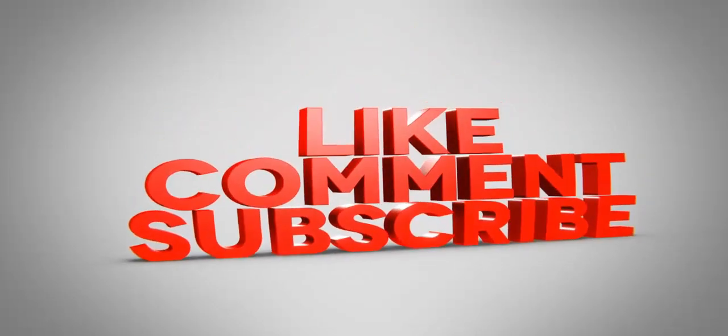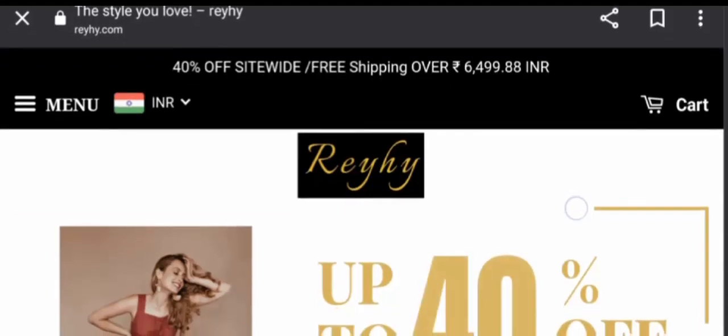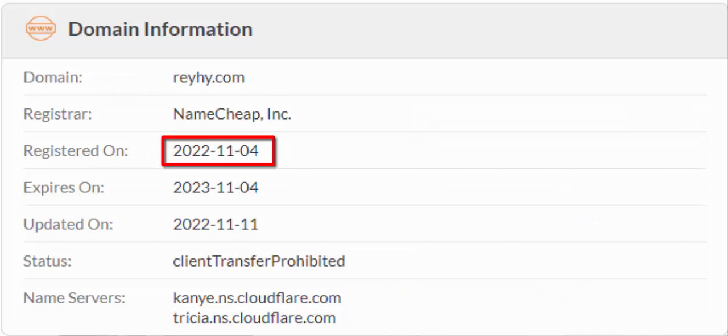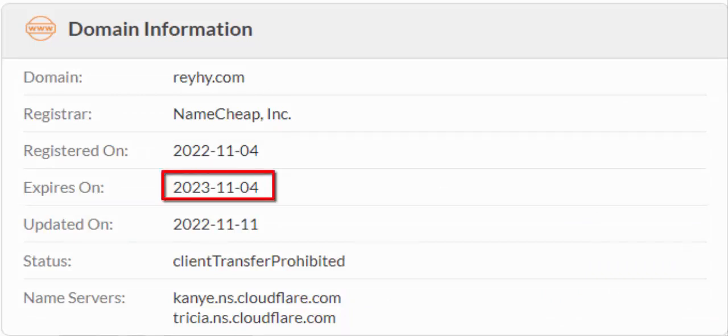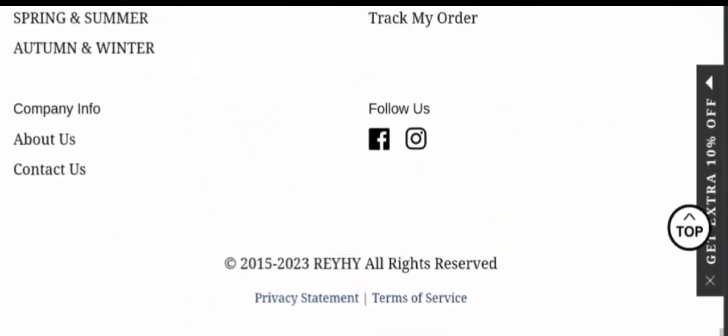Before going further, please do like, share, and subscribe to our channel. Now let's talk about legitimacy factors. The website is protected through HTTPS protocol and SSL encryption to keep details and transactions safe, which is a good sign. The domain name was created on 4th November 2022 and expired on 4th November 2023.